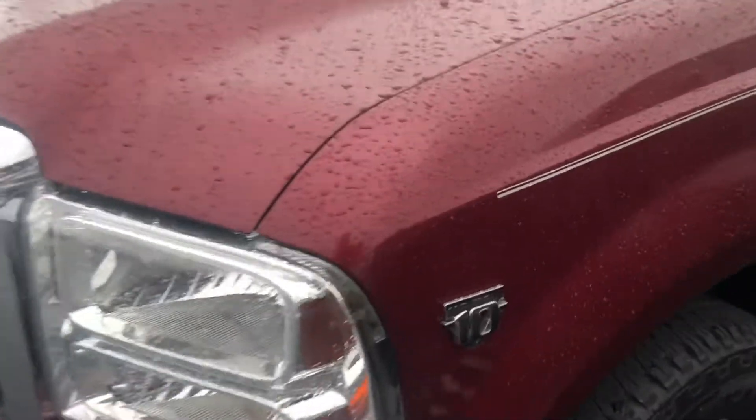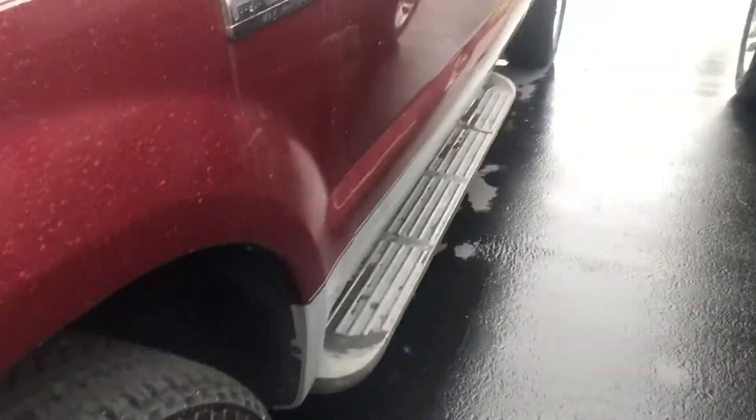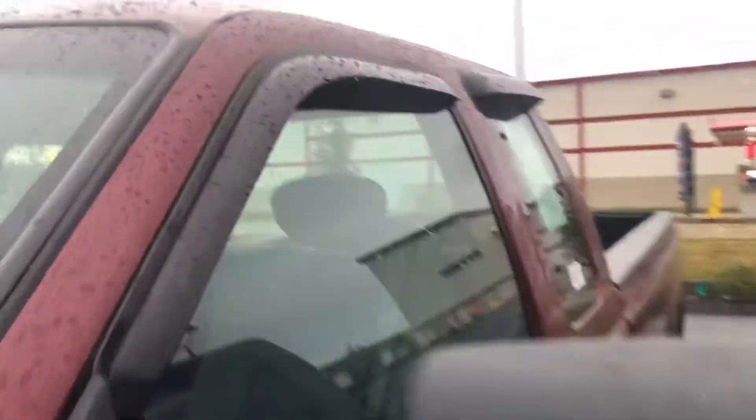It's got the V10, good tires all the way around, running boards, the tow mirrors, and it's got the sun visors on the windows.